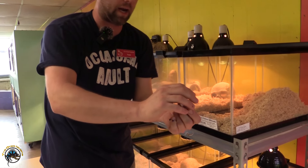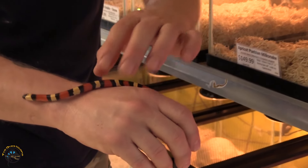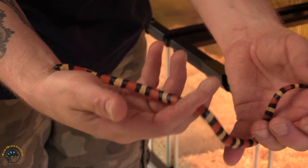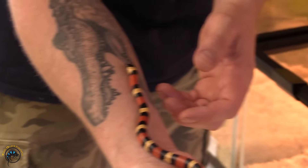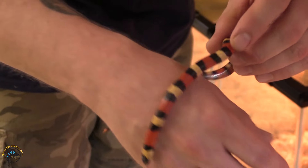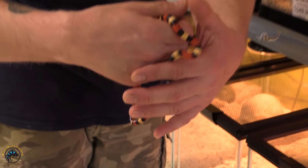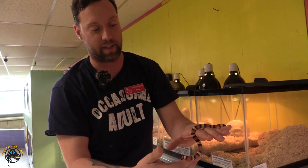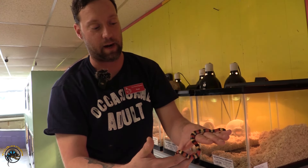Next here is our apricot pueblo milk snake. As you can see, it's very beautiful colors — yes, a little hyper — but settling down just a little bit. They will be on the hyper side until they get some handling, but they are very, very docile once they do get enough handling. As you can see, he's calmed down now since he sees I'm not a threat.